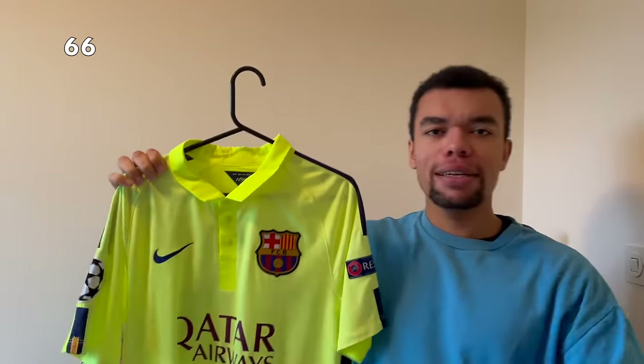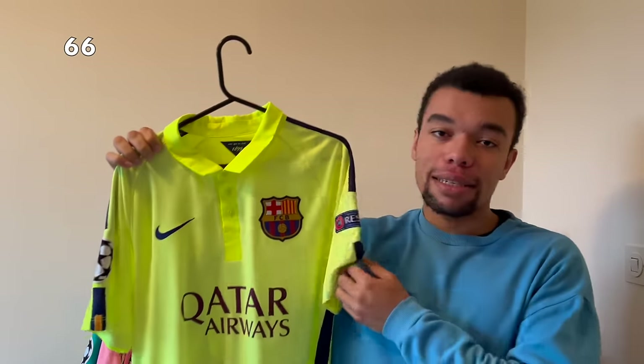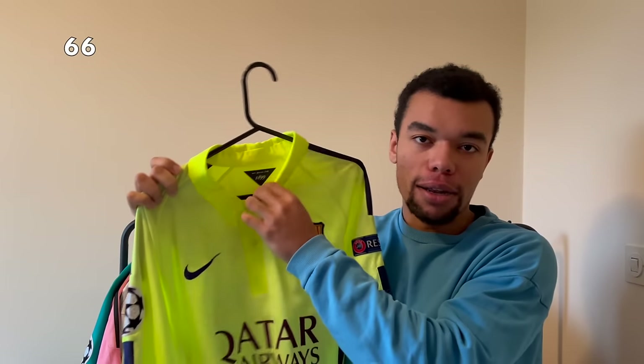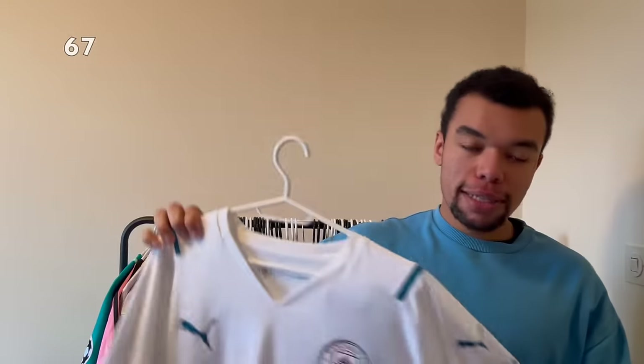I completely forgot I got this one as well - this is the Barcelona 14-15 third kit. This shirt has got such a bright neon color but it's got both Champions League patches on the sleeves and a nice color. On the back I got Messi number 10. I remember I had one with Suárez but I sold it and bought this one instead.